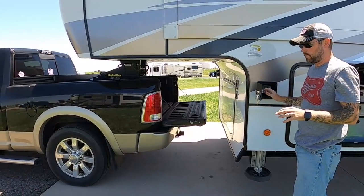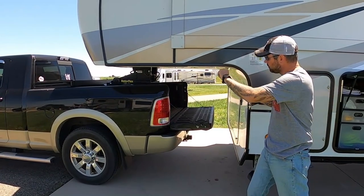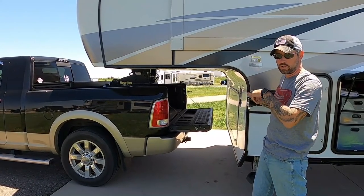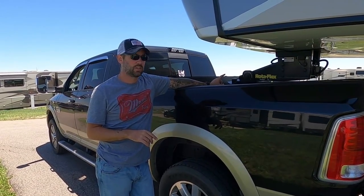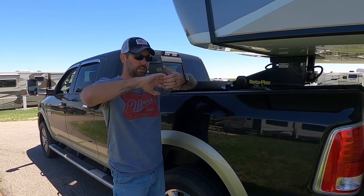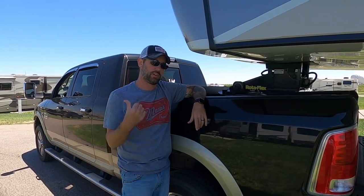Now I'll raise the front jacks only until there's just a little gap between our hitch and the receiver, and then we'll unhook. Here's a tip: if you have this type of hitch and lift it up and try to pull on it, it won't pull — that's because the tension in there is pulling it apart. You have to get in the truck, back up just a little bit to relieve that tension on the hitch, and then it should slide right open and let you unhook.